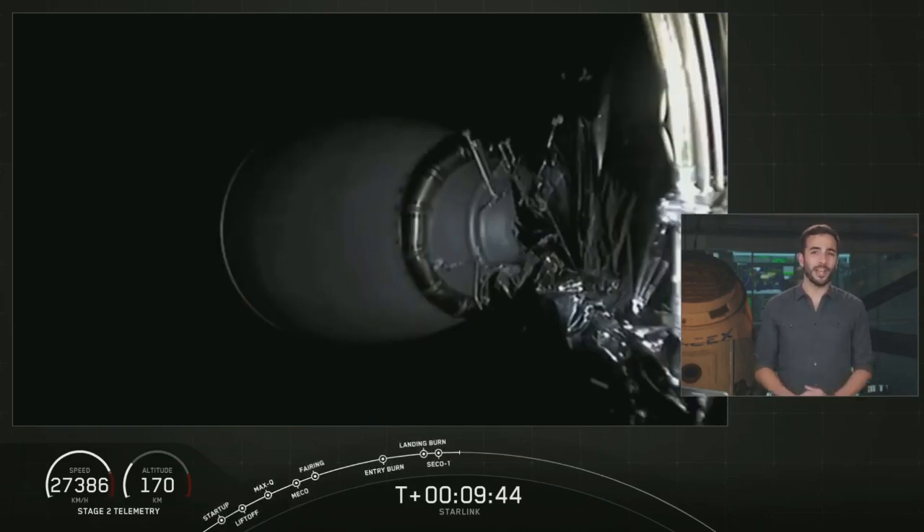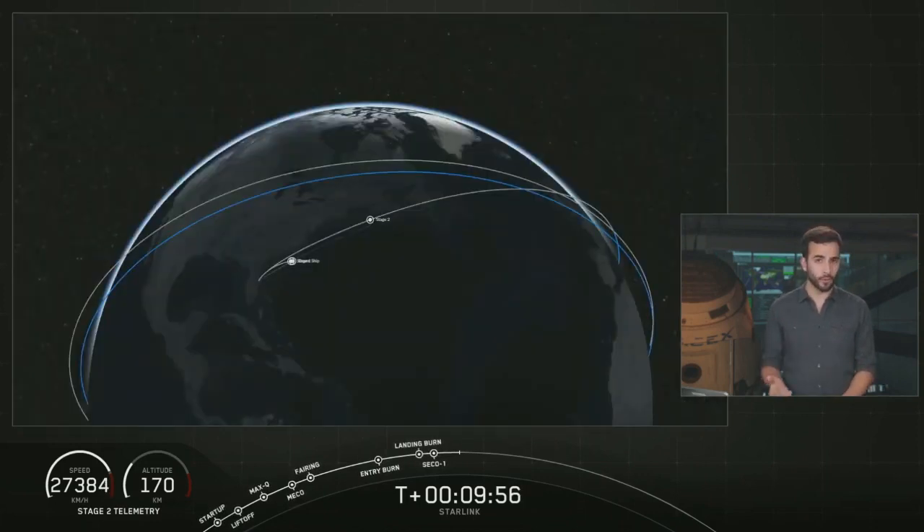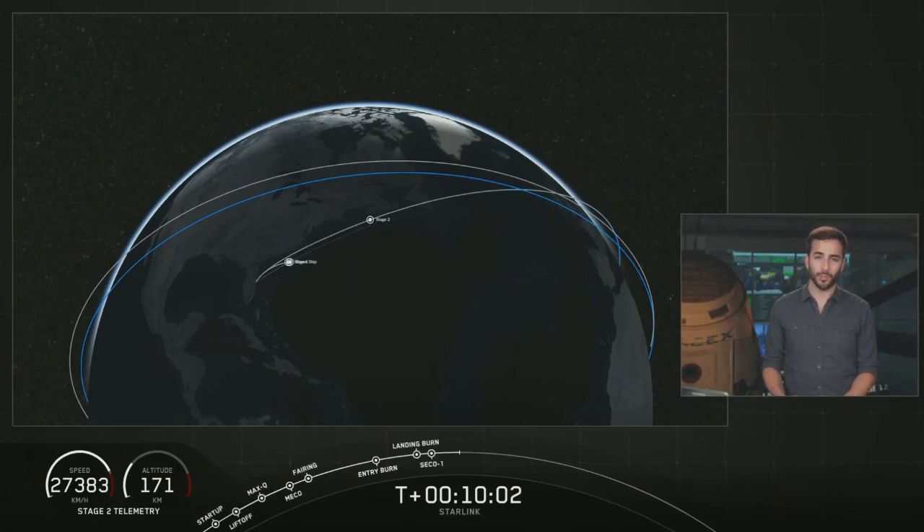Right now we're about to enter a coast phase, so we are going to take a quick break and leave you with an animation showing where we are. We will be back at about T plus 45 minutes into the mission for a second stage relight, followed by another short coast phase and then payload deploy. Hopefully we'll be able to bring that deployment to you live on the webcast, so we will see you back here in about 35 minutes. Don't touch that dial.